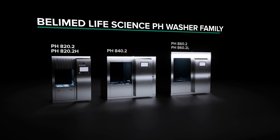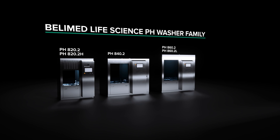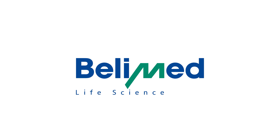That's the BellyMed Life Science pH Cleaning System family — the family that meets the highest standards in pharmaceutical production.